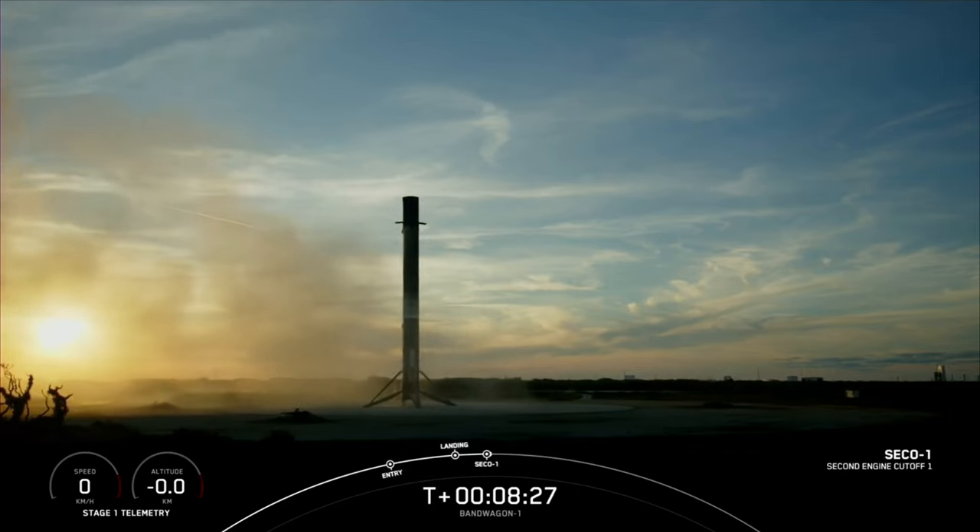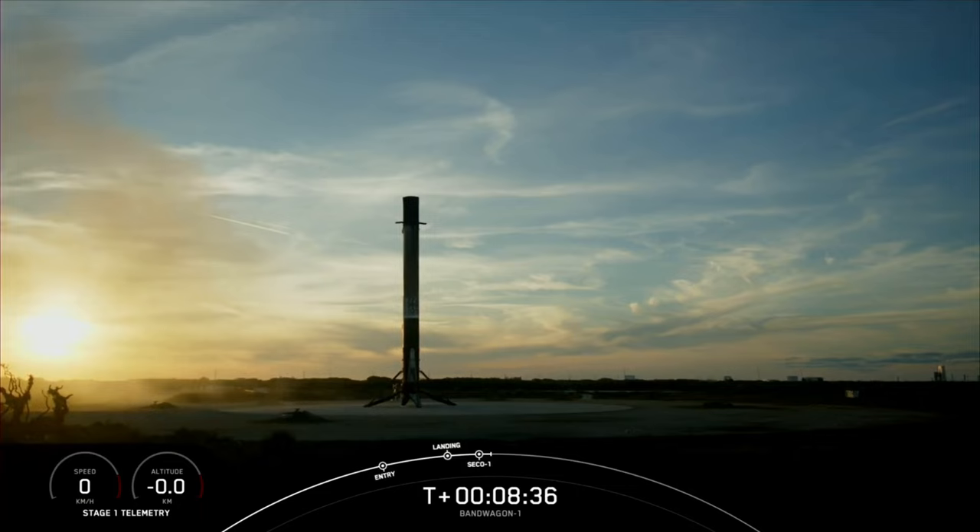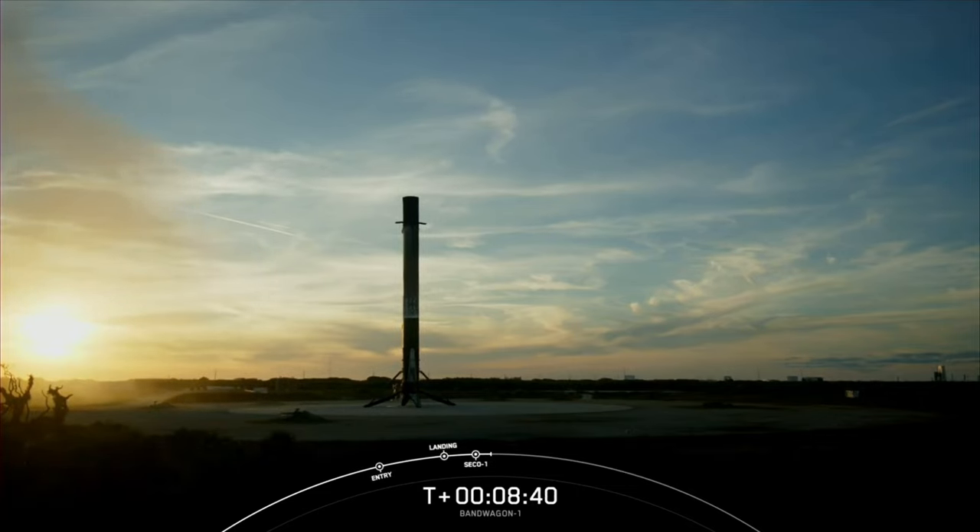That is the 294th landing of an orbital class rocket. We also heard a call-out for nominal orbit insertion cutoff and nominal orbit insertion, so the second stage is well on its way for the rest of the mission. With our first stage landed, that's going to bring our webcast coverage to a close.